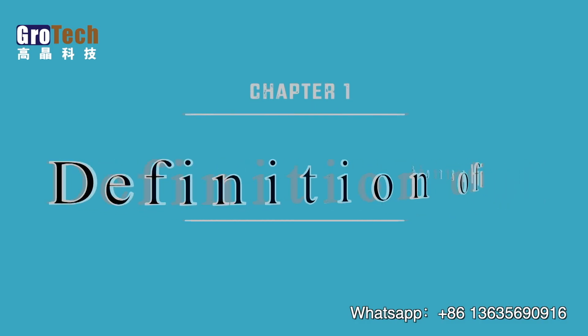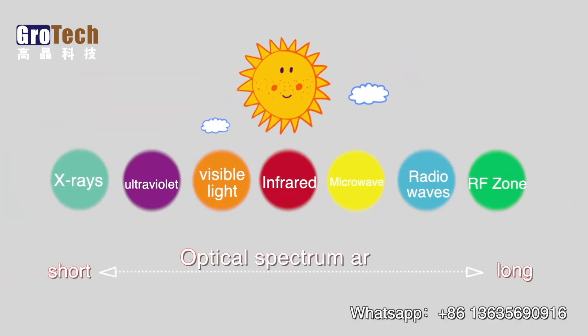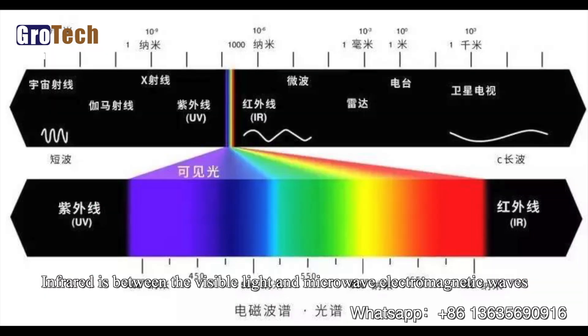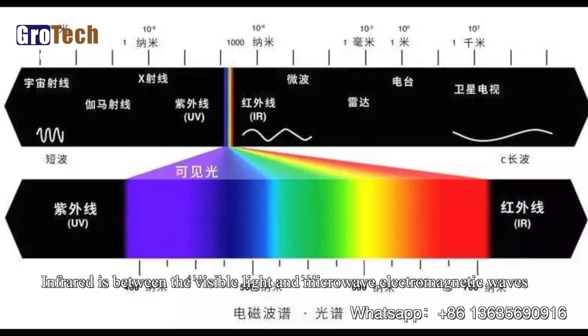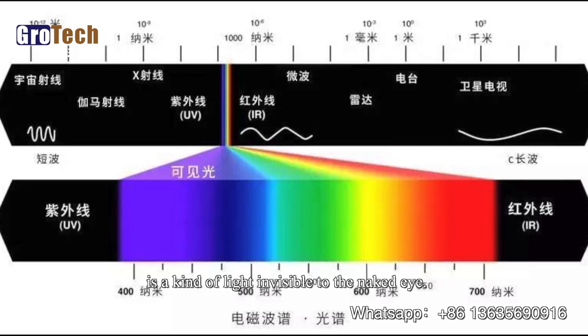One: the definition of infrared. What is infrared? First of all, let's look at sunlight, which includes radio waves, microwaves, infrared, visible light, ultraviolet, X-rays, gamma rays, and several other spectral ranges. Infrared is between visible light and microwave electromagnetic waves, and is a kind of light invisible to the naked eye.